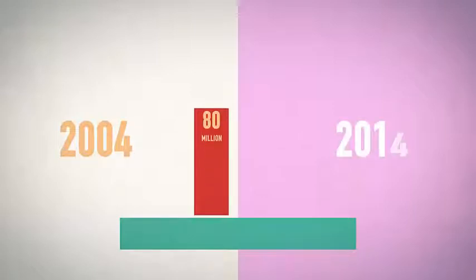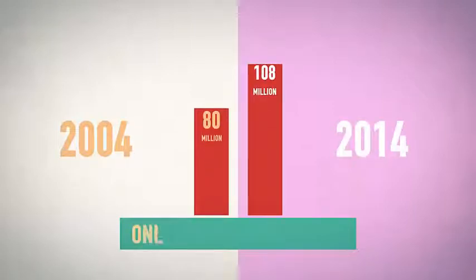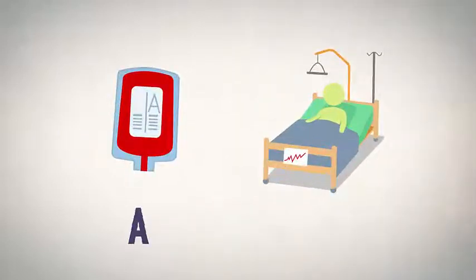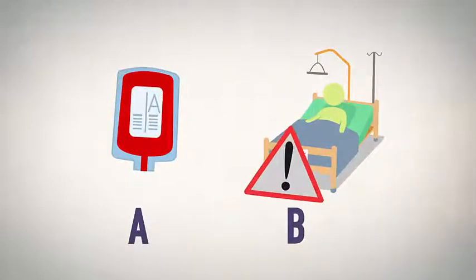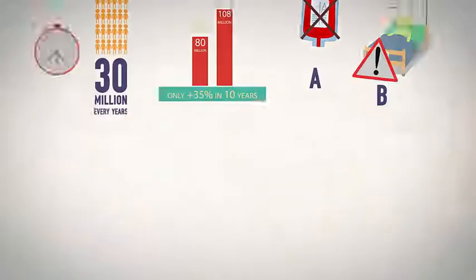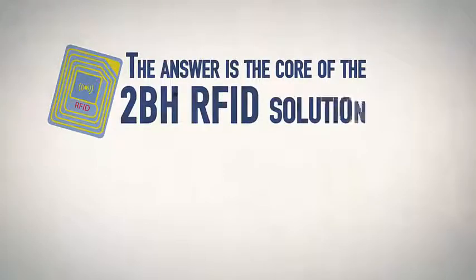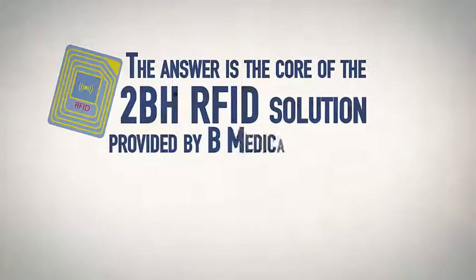Blood donations have increased by only 35% worldwide in the last 10 years. A mistake when administering a blood bag or a storage error is potentially fatal for the patient. Do you know what all these issues have in common? The answer is the core of the 2BH RFID solution provided by B Medical Systems.